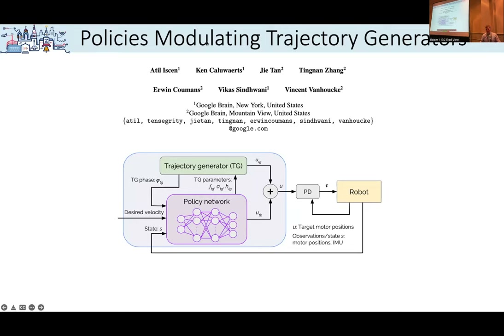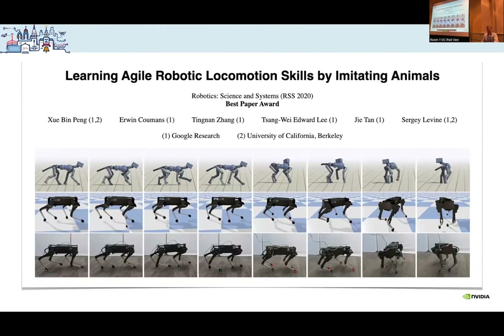Regarding PMTG — policy modulating trajectory generators — we applied direct torque control and position control using PID, but you can get more interesting and easier-to-learn policies by changing the action space. We have this trajectory generator, similar to what appears in biology for cats and people — a built-in trajectory generator for repetitive motions. We added this to the robots and got more predictable results, because without it the motion can be very chaotic.